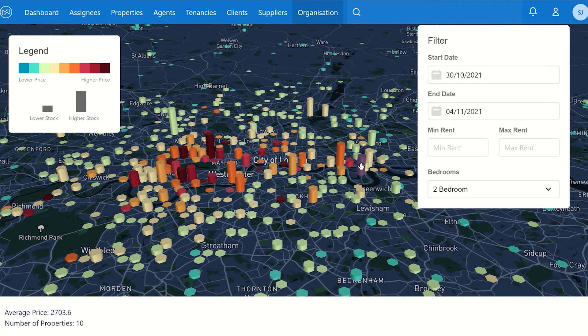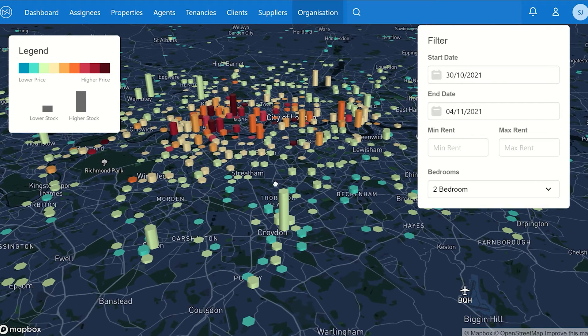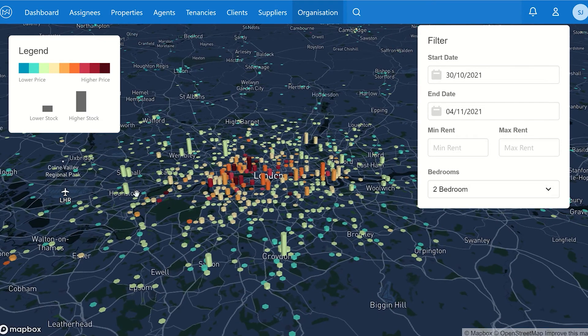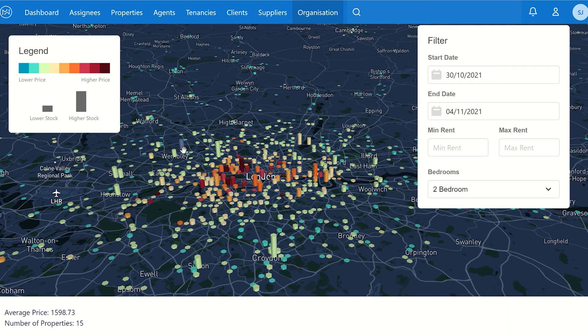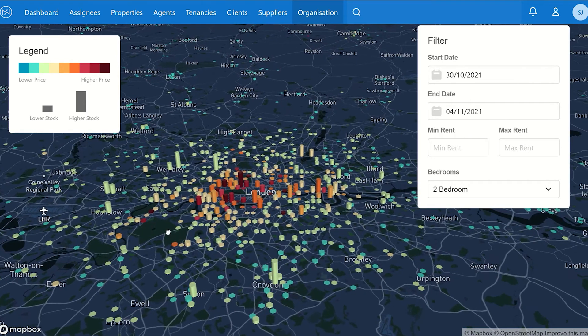Two-bedroom properties in Docklands are quite good with around ten properties at roughly £2,700 a month, though you can get slightly better value further out. Croydon is looking quite good, Sutton is okay, and Hounslow is looking reasonable with nine new properties — it's quite good in parts.